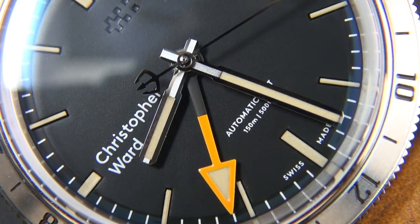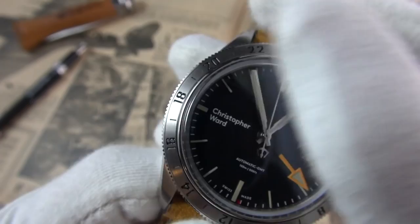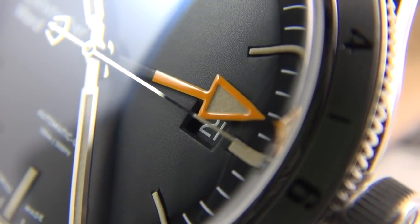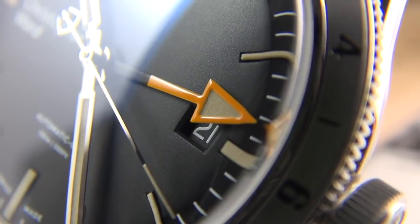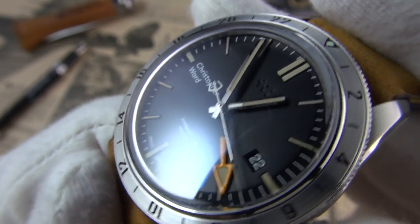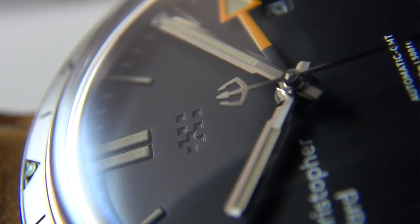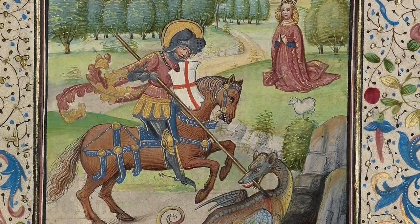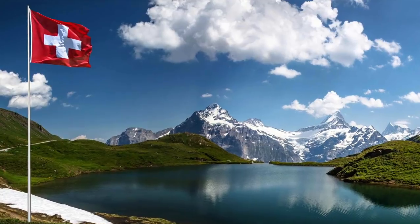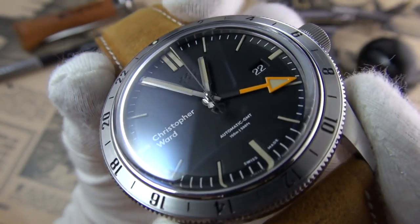The dial itself is matte black. The indices have a tritium-inspired faux patina — what I love is that they haven't overdone it; it's more of a light sand tone, almost a moon-mist yellow, very subtle. The markers are actually embedded into the dial. We also have an embossed twin-flag logo, which I love — it's a clever nod to Christopher Ward's heritage. The cross on the left references the St. George's Cross, the flag of England, and the inverted cross on the right references its Swiss heritage.